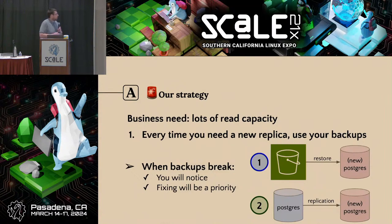What is part one of this strategy for testing your restores? Motivated by this business need at Academia — where we need a lot of read capacity and churn through a lot of replicas — every time you need a new replica, you should use your backups. What this looks like: restore from S3, and then connect it to your cluster through streaming replication once that restore finishes. When your backups break, you'll notice at least as frequently as you need to bring up a new replica. And fixing this will actually be a priority — it's not just going to end up on a JIRA backlog somewhere. It'll actually be blocking a business need.